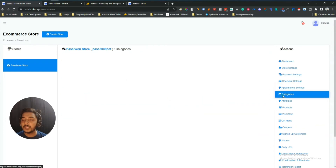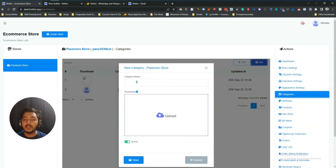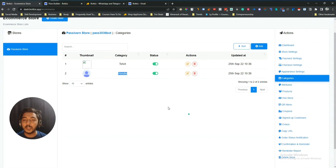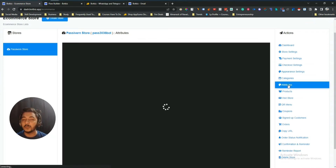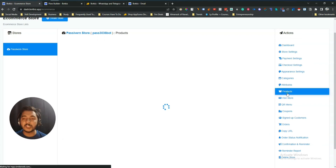They have Categories. I have created two categories — T-shirt and Hoodie. To create more categories, click Add, give the name, insert a thumbnail, and save. They also have Attributes. I have created two attributes with codes 101 and 102 — for example, 101 is for T-shirt and 102 is for Hoodie. You can assign these attributes to each product to categorize them.